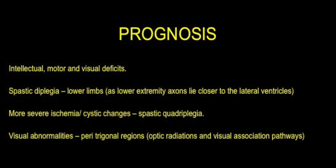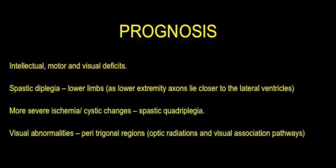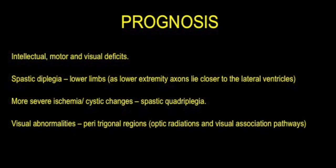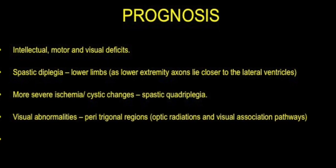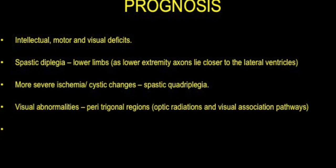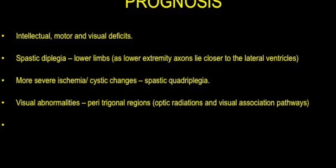In terms of prognosis, you can have intellectual, motor, and visual deficits. Spastic diplegia occurs as the lower extremity axons lie closer to the lateral ventricles, which are obviously involved. More severe ischemia and cystic changes can lead to spastic quadriplegia. Visual abnormalities result when the peritrigonal regions — the optic radiations and visual association pathways — are affected.